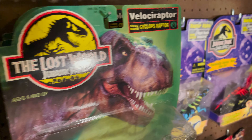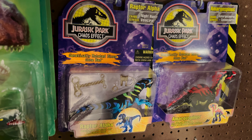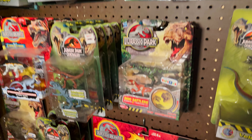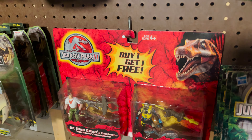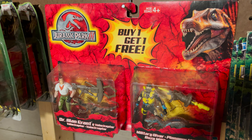I also have a boxed Chaos Effect Raptor Alpha, one of my favorite figures and an increasingly rare one to have unopened. I also have the Jurassic Park 3 two-pack. There are a few different varieties of these released, and it's a pretty unique set. I don't see it talked about a whole lot, and I think it's pretty uncommon.